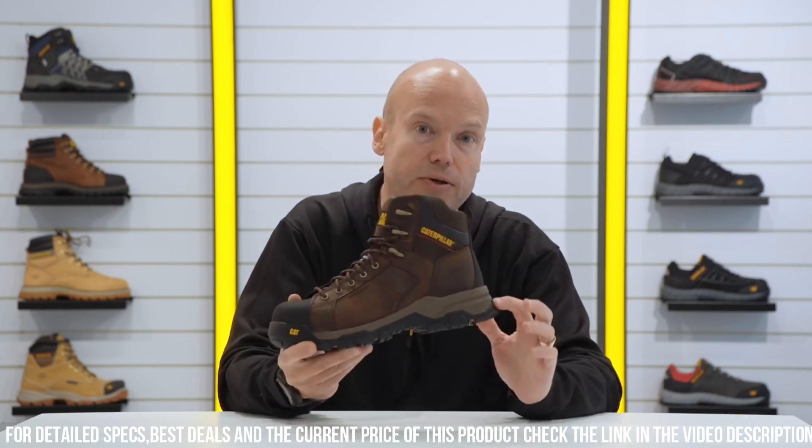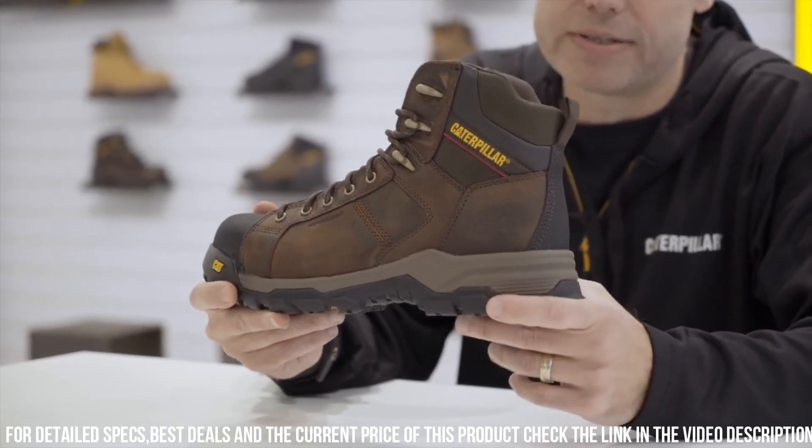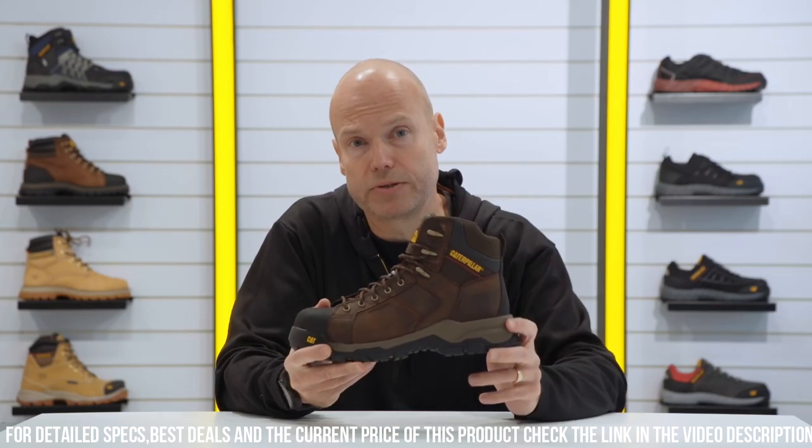The slip-resistant outsole provides stability on various surfaces, minimizing the risk of workplace accidents. Crafted with high-quality materials and reinforced stitching, these boots guarantee long-lasting performance in demanding environments.